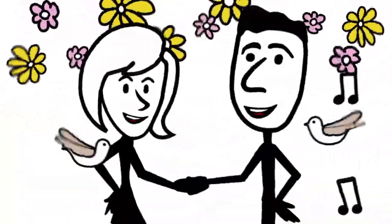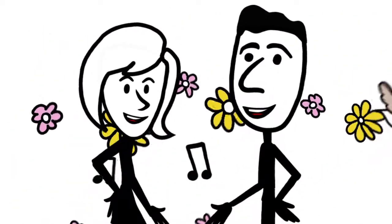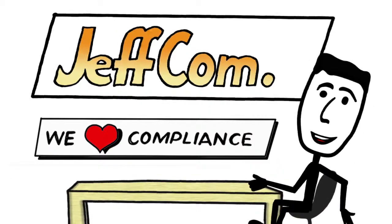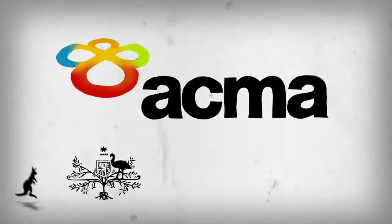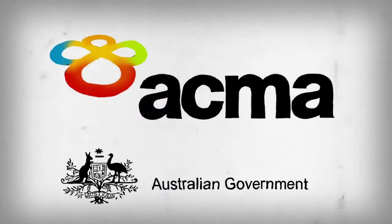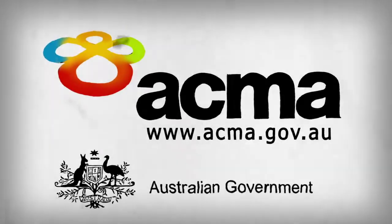But if customers clearly understand the implications of using an out-of-area number, then you'll be fine. Compliance is simple and out-of-area numbers should be seen as a good opportunity to keep building your business. Remember, the ACMA is always there to help you understand the rules of the numbering plan. To find out more, head to acma.gov.au.